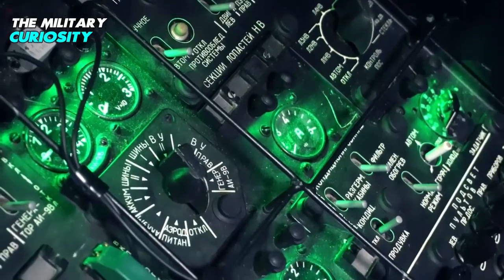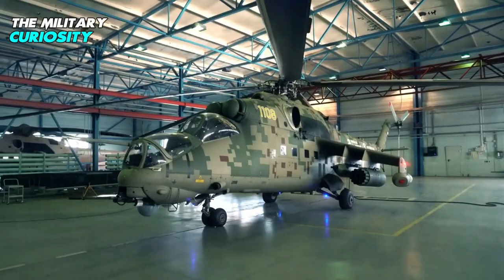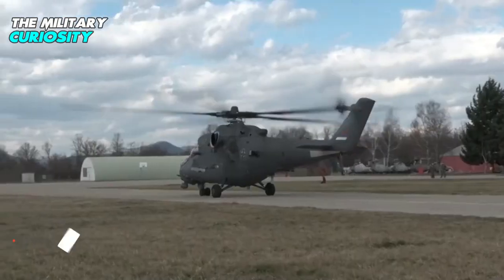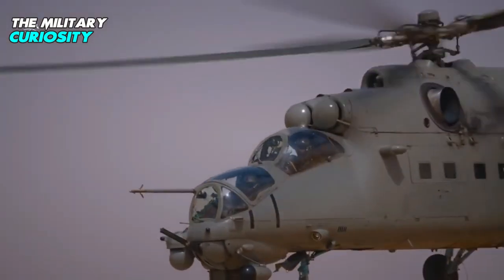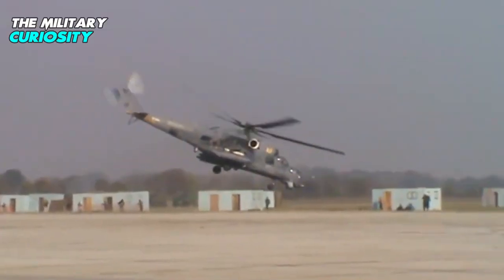The cockpit and vital components of the helicopter are heavily armored. The helicopter has an overall length of 21.6m, a wingspan of 6.5m, and a height of 6.5m. Its take-off weight in ferry configuration is 12,000 kg, and it can carry 8 troops or a payload of 2,400 kg.